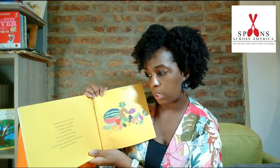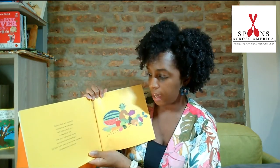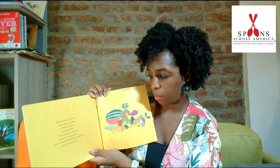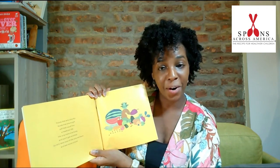Foods that are colorful, foods that are bright, will help us all live a healthier life. We only have one body and won't get another. So let's take care of the one we have and eat more colors.